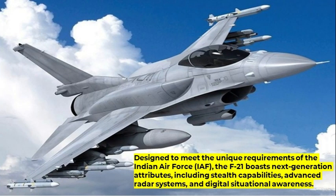Designed to meet the unique requirements of the Indian Air Force, the F-21 boasts next-generation attributes including stealth capabilities, advanced radar systems, and digital situational awareness.